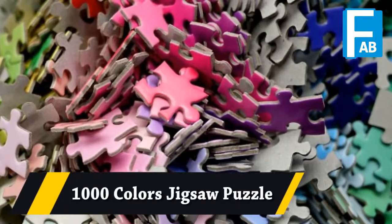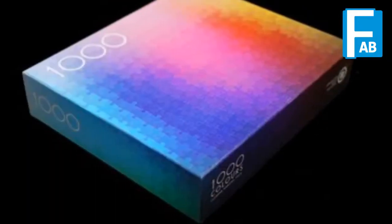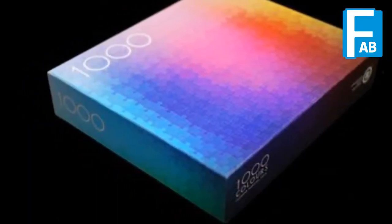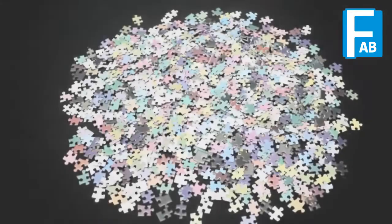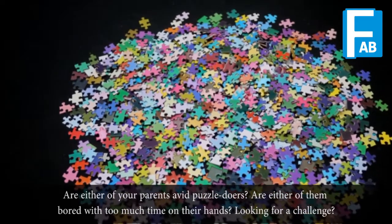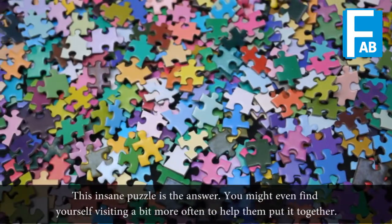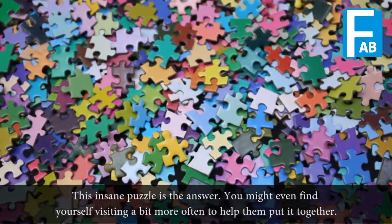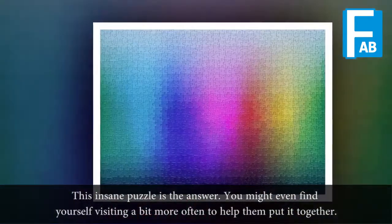Dasun Color Jigsaw Puzzle. Are either of your parents a bit of a puzzle-doer? Are either of them bored with too much time on their hands and looking for a challenge? This insane puzzle is the answer. You may even find yourself visiting a bit more often to help them put it together.